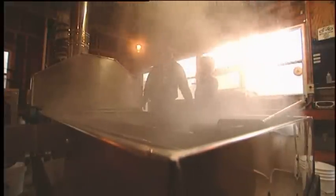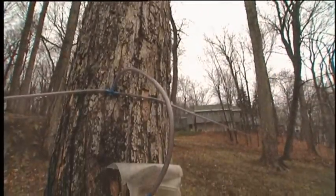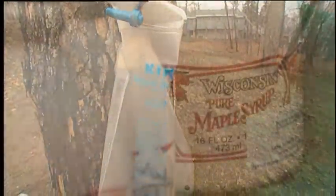To turn sap into syrup, the water needs to be cooked out of the sap, leaving behind a sweet, sticky syrup. This process takes a lot of heat, time, and sap — anywhere from 40 to up to 100 gallons of sap to make just one gallon of syrup. This year, Covenant Harbor made 50 gallons of syrup.